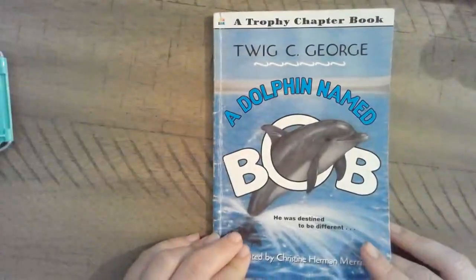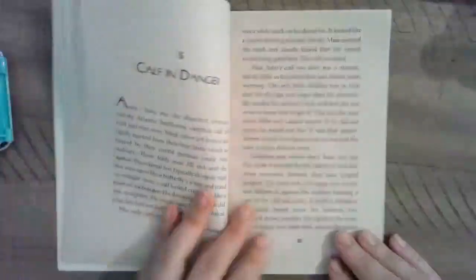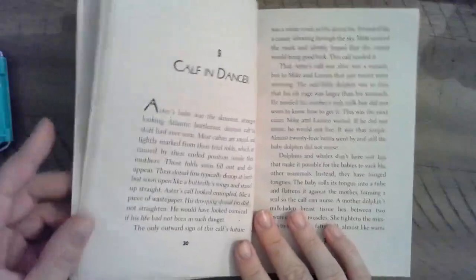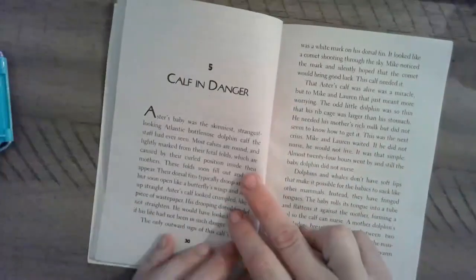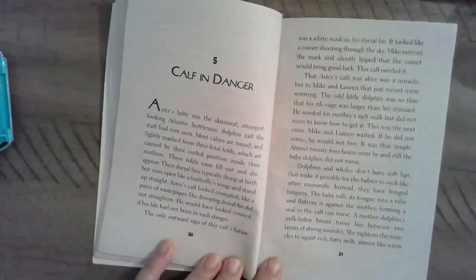All right. Hello, everybody. This is Chapter 5 in A Dolphin Named Bob. Bob was just born — that's Astor's calf — and got his own breath of air for the first time. So, let's see what happens. Chapter 5: Calf in Danger.